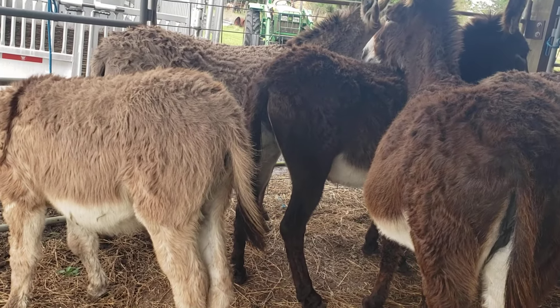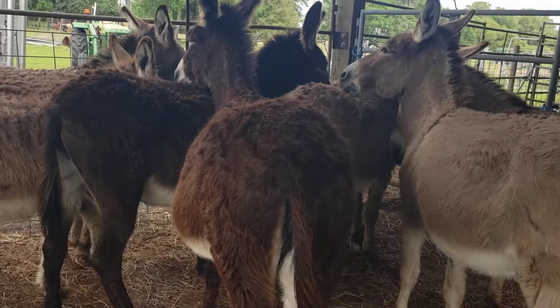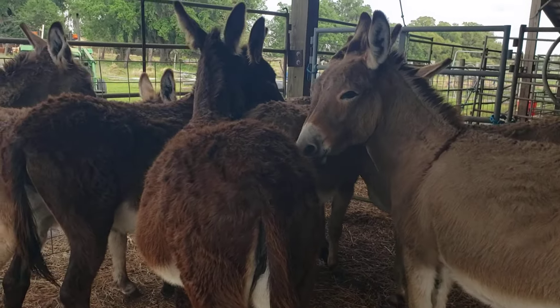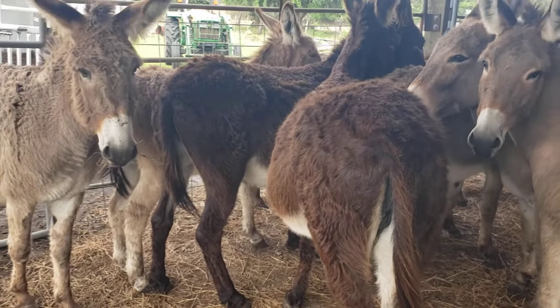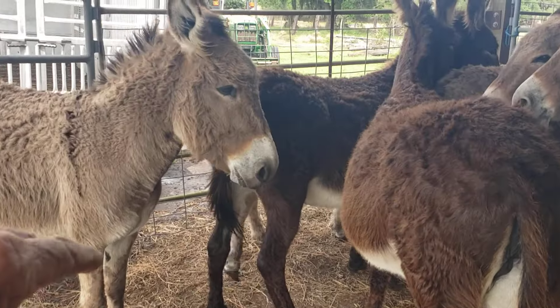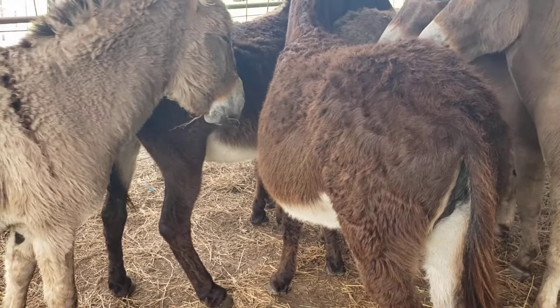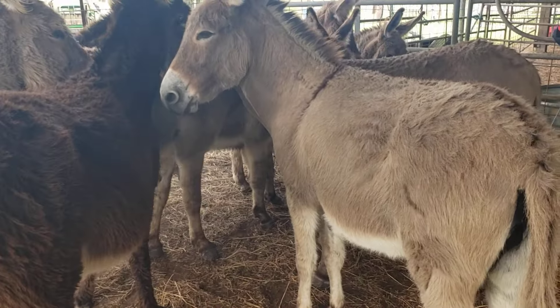I don't really know what to say — it's my first time with donkeys as far as having them in the barn. I guess you take care of them just like you do a horse or something. They sure like to stand together.